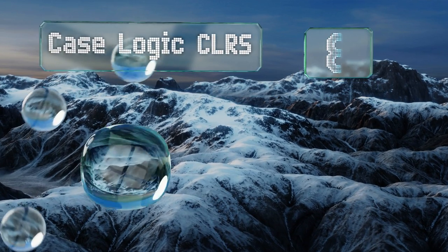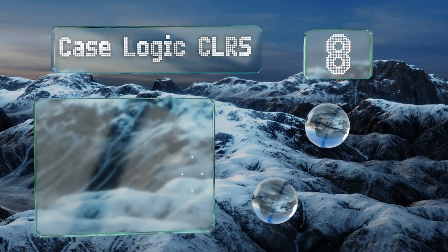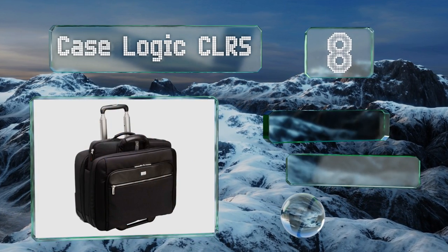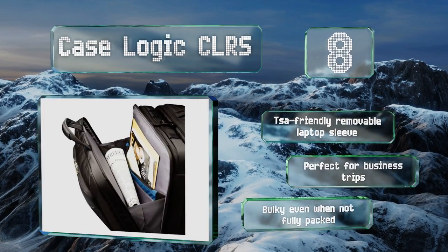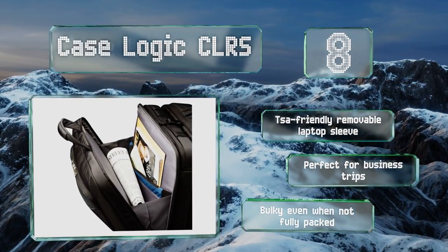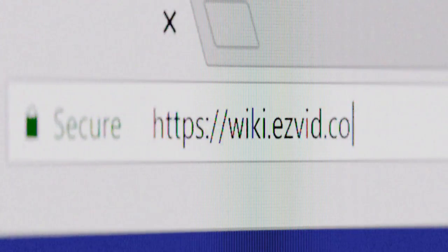Coming in at number 8, the Case Logic CLRS has too many pockets and dividers to list them all, so if organization is a top priority for you, you'll definitely want to check it out. It's also very large to ensure you'll have no problem carrying all the gear you could possibly need. It comes with a TSA-friendly removable laptop sleeve and is perfect for business trips, however it is bulky even when not fully packed.